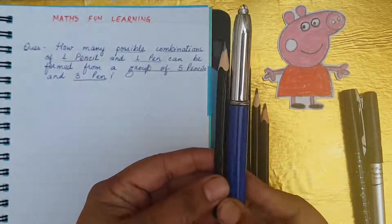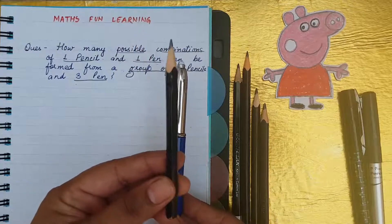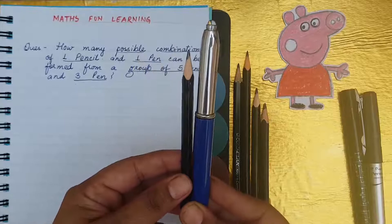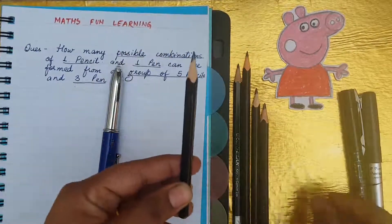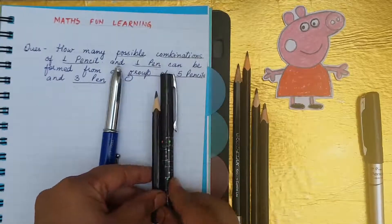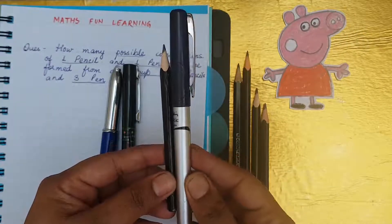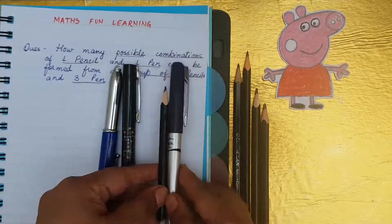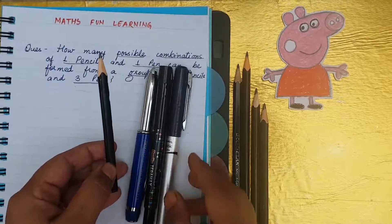Visually I will explain you. You can see here that this pencil will combine with this blue pen — that is one combination. The same pencil will combine with the black pen — that is the second combination. And the same pencil will combine with this blue silver pen — the third combination. So that means this single pencil makes three combinations.